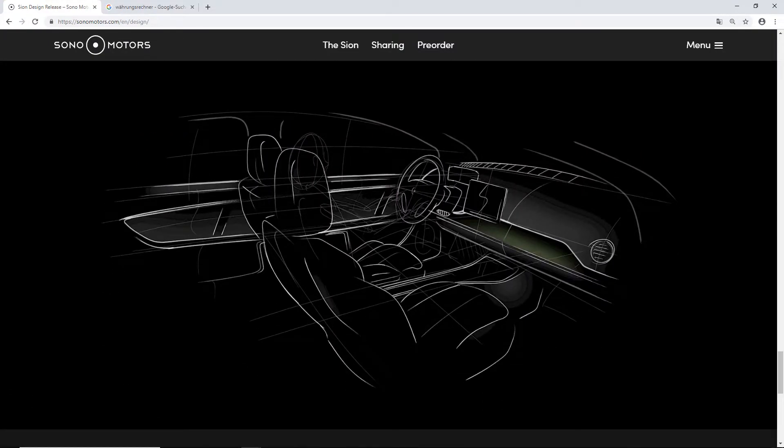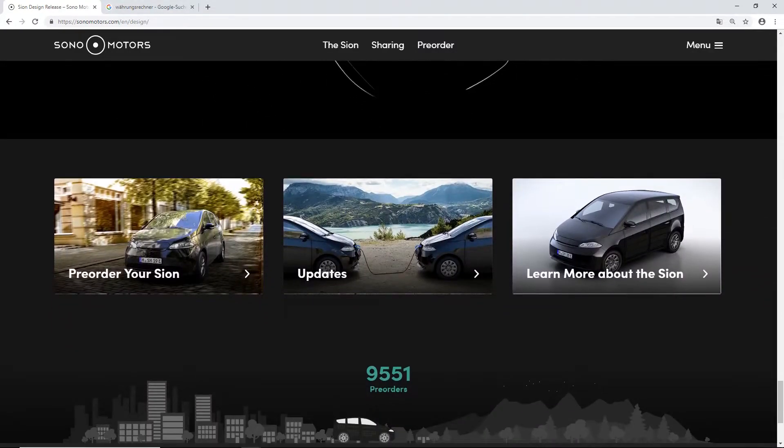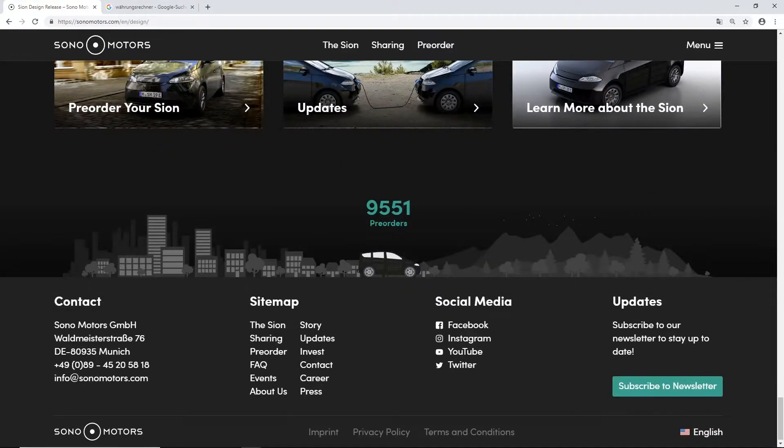Those were the design sketches of the car, and here are the design sketches of the interior. You can pre-order your Sion — we will take a look at that process later in the video. You can sign up for updates or learn more about the Sion. At the moment the Sion has gotten 9,551 pre-orders — so almost 10,000 pre-orders.